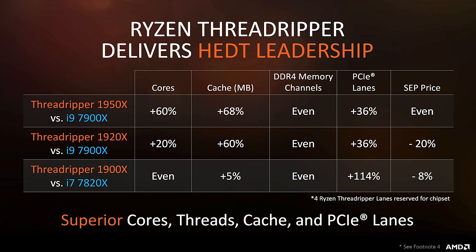Here's a brief comparison as to where the 1950X, 1920X, and 1900X stand with respect to Intel's Skylake-X CPUs. This looks very promising, and we can't wait to give you our final verdict on these new Threadripper processors.